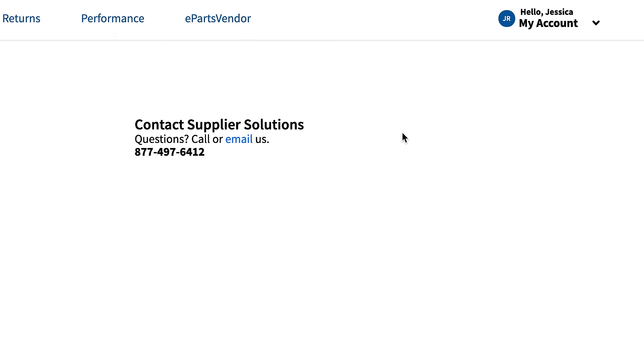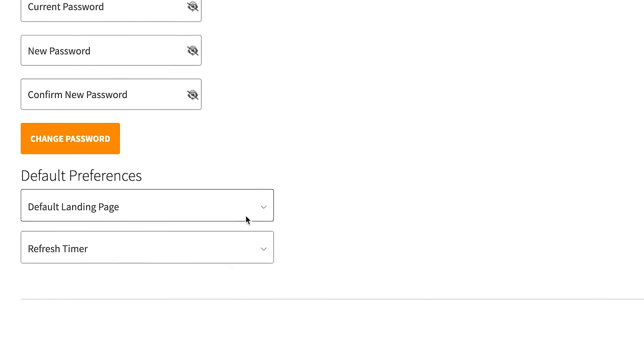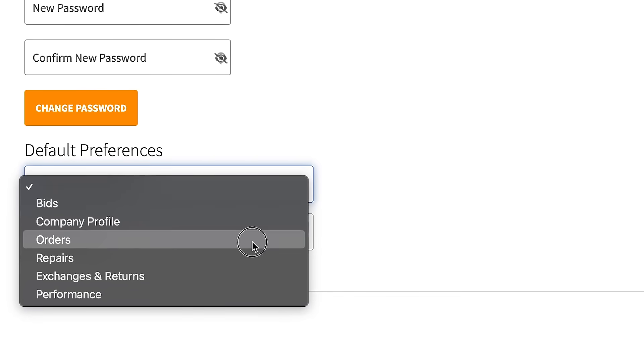Under the My Account tab, you have access to additional features. Update your company profile or view My Profile, which allows you to change your password or set the default page you want to see when you log in.